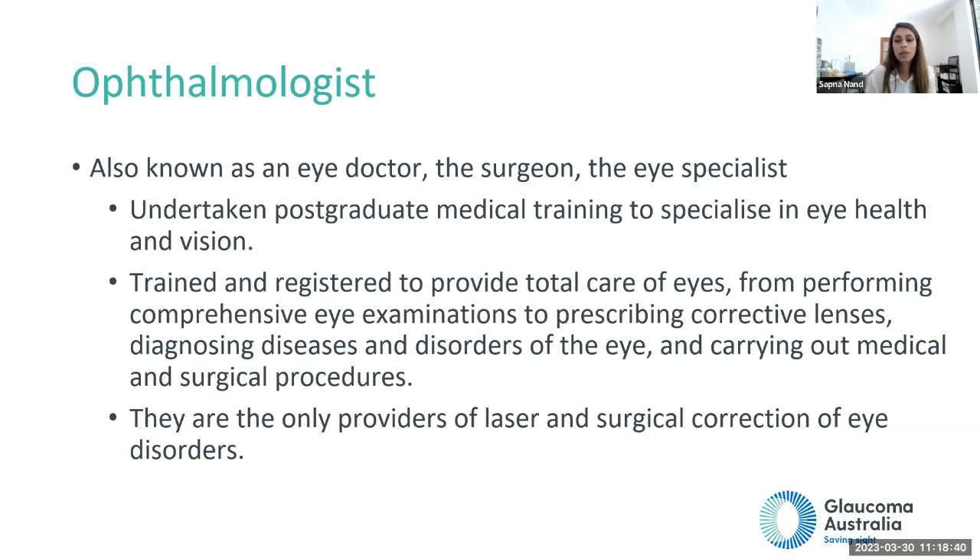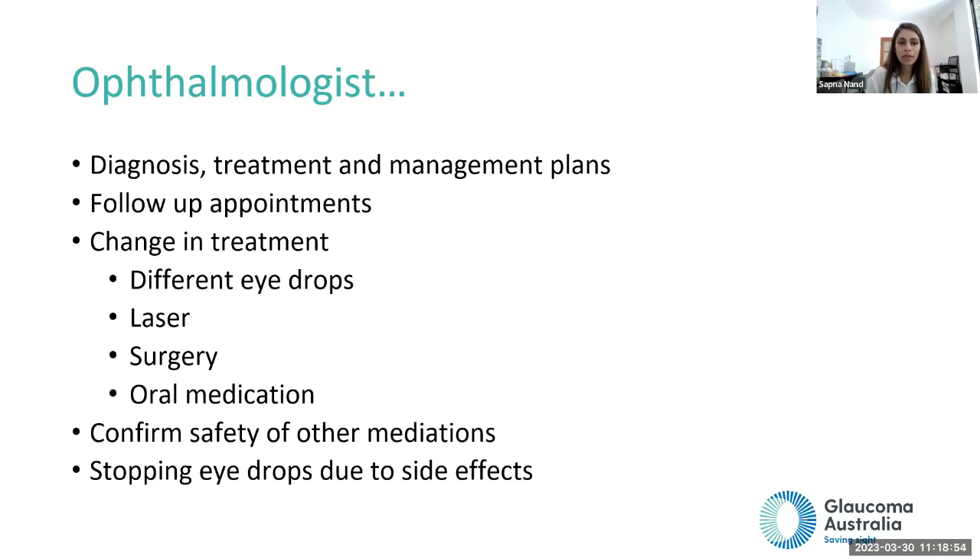The ophthalmologist — also called the eye doctor, surgeon, or eye specialist — is the only one qualified to perform laser treatment and surgery. They handle diagnosis, treatment, and management plans. Follow-up appointments are important, and they will make decisions if treatment needs to change, including changing eye drops or trying laser or surgery. They will also confirm the safety of other medications — for example, some people with glaucoma can't take antihistamines, cough mixtures, or steroids. If you experience side effects, always confirm with your ophthalmologist before stopping any medication.